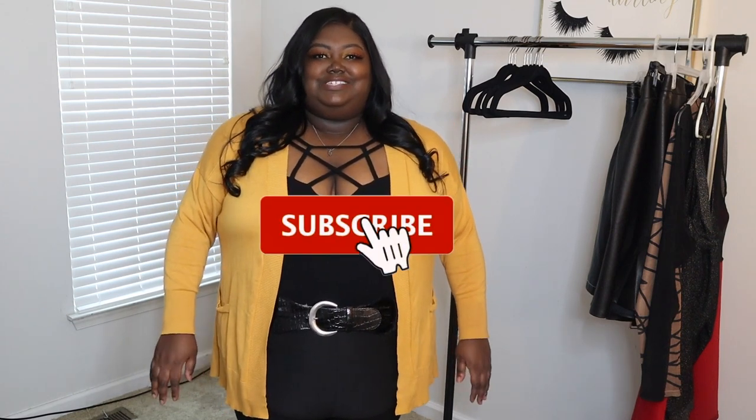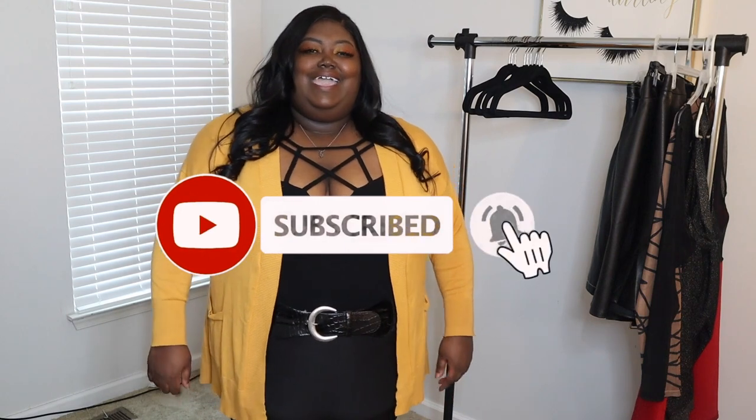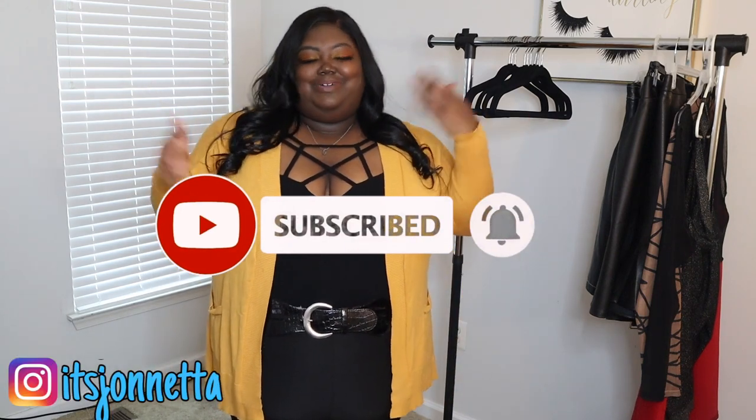Hey you guys, welcome back to my channel, it's me Jonetta and I'm back with another video. If this is your first time tuning in, or even if you're a returning viewer, go ahead and hit the subscription button, turn on that post notification bell, and follow me on Instagram. My Instagram is always on the screen and down below in the description, along with my other social medias. Now let's jump into today's video.